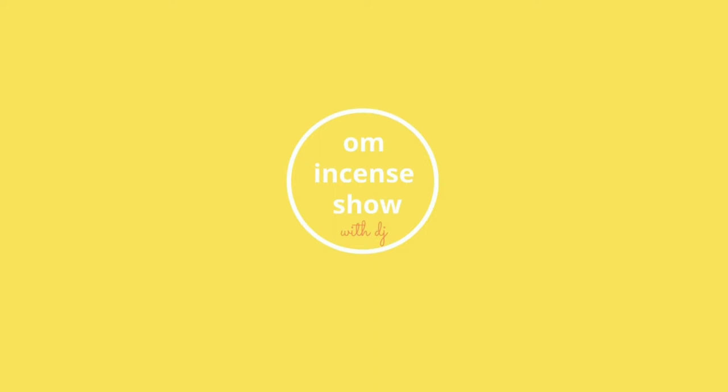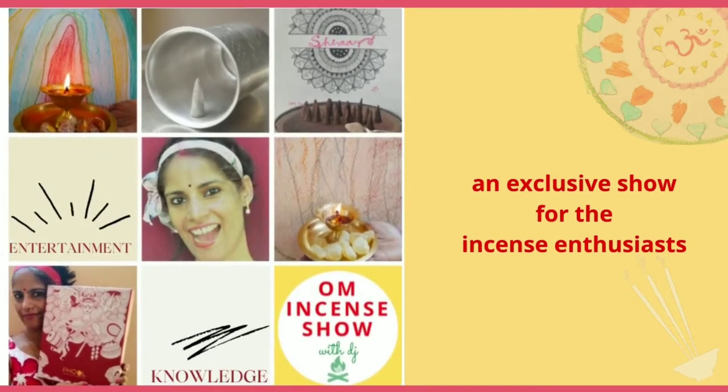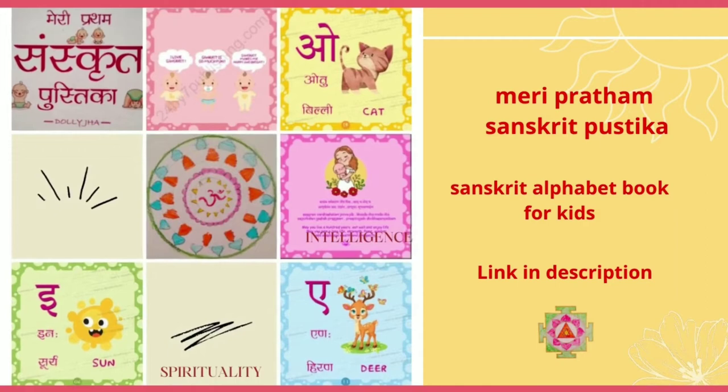In today's episode, let's check out Aurobindo Ashram's Ketki Incense. Namaste everyone and welcome to Aum Incense Show with DJ, a show that helps you increase your incense quotient. So if you are an incense enthusiast, consider subscribing. In these kind of episodes, we first check out the packaging and fragrance of the incense, then we talk a little about the incense world, and then we have a quiz. So you might want to stay here till the end.